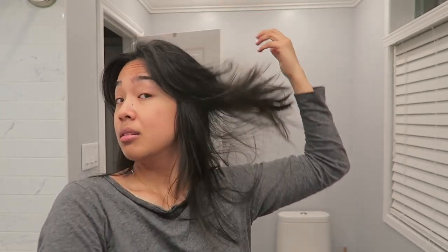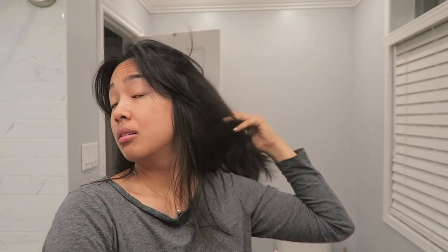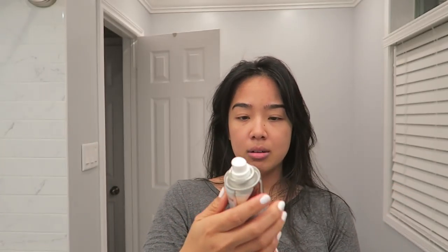I find that the trick with dry shampoo is spraying it quite far away and constantly shaking it — especially for any of them. I'm just going to put my shower cap on and I'll be back.